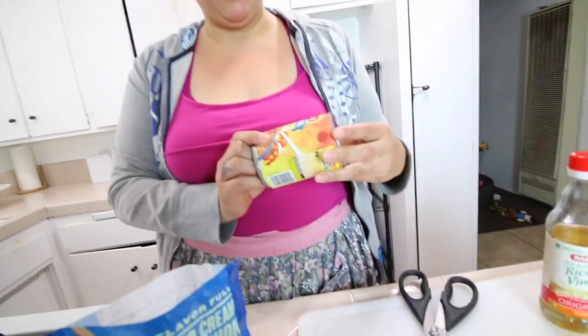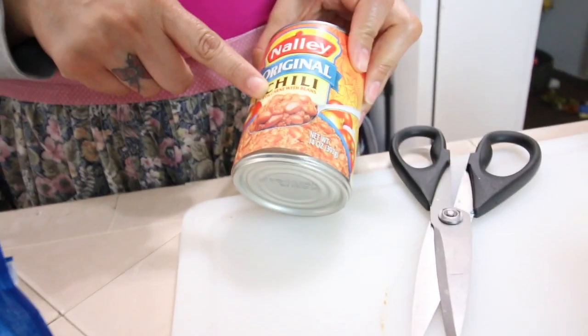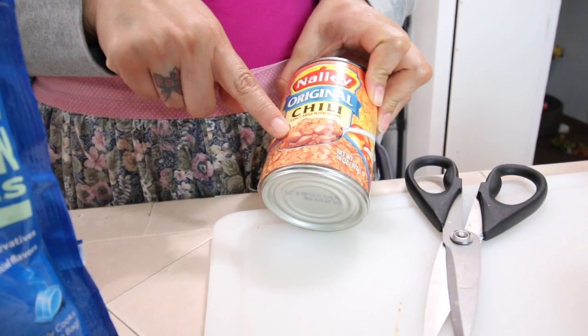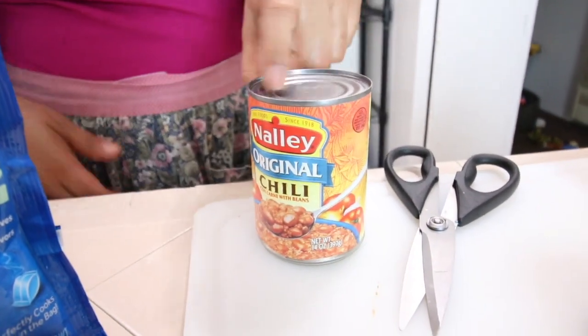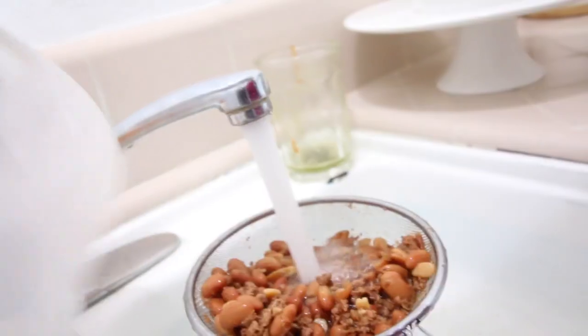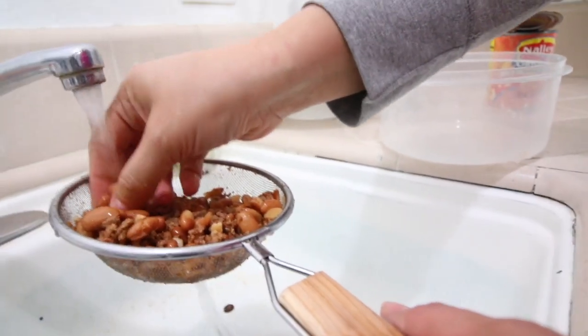I think I might add this to the potatoes, but I don't want to use the chili con carne — I don't want the carne, I just want the beans. So I think I'm going to wash them, wash all this out, make it full, and just separate them and get all the beans out.